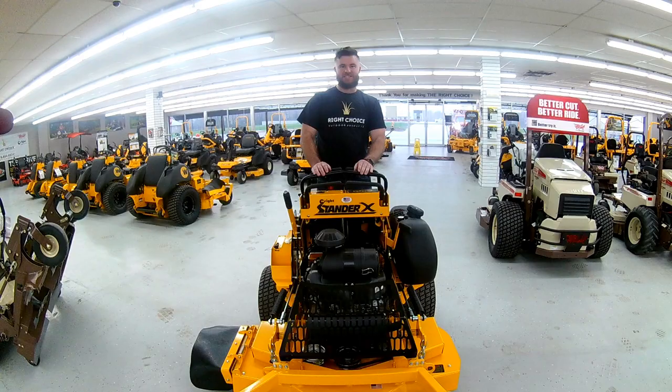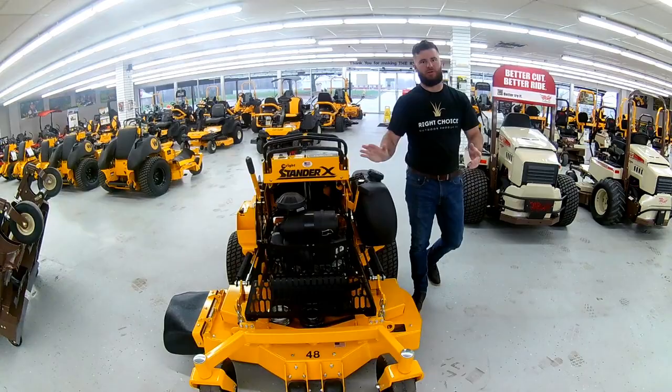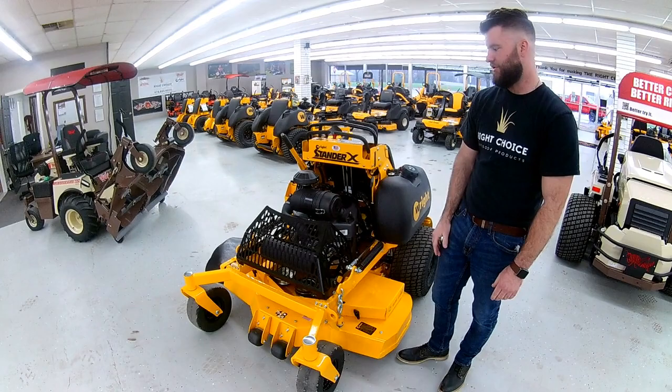Hey guys, this is Jake here with Wright Choice Outdoor Products in Siloam Springs, Arkansas. Today I wanted to bring you a special that we've got on a Wright Standard X. This is the last one that we have in stock, and I've kind of got some blowout pricing going on. This is a 48-inch Standard X with the FX Kawasaki.